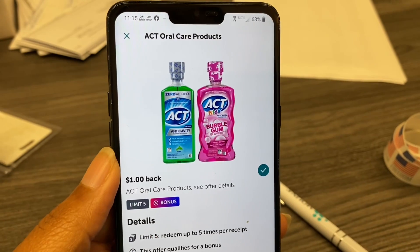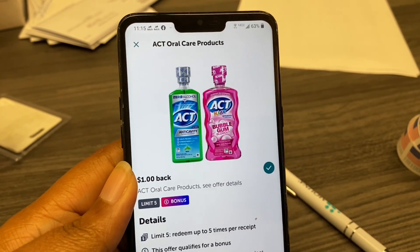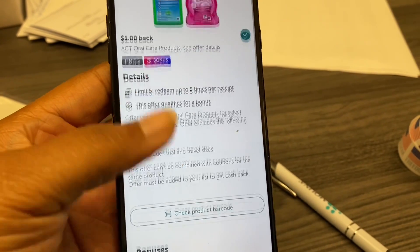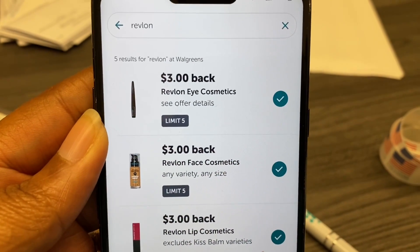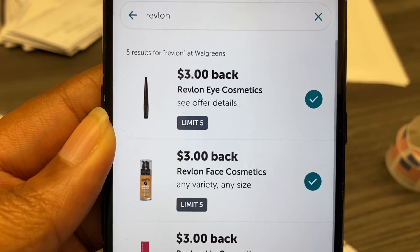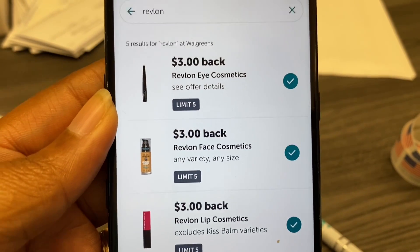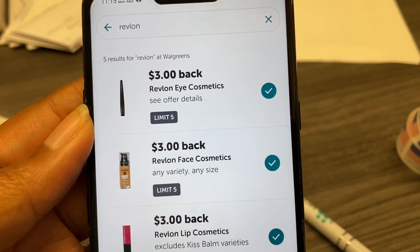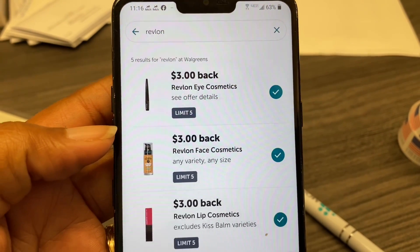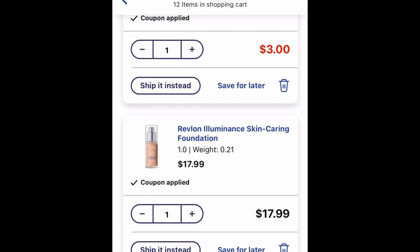Let me show you the Ibotta rebates: you'll get $2 back on the ACT, and there's a bonus where making three purchases earns you an extra $0.50. For the Revlon, it's $3 for the eye and $3 for the face — and if you buy the lip product you'll get back $3 as well, giving a total of $8 back from Ibotta. So you'll spend about $14 cash out of pocket, get back $8 from Ibotta, and $41 back in Walgreens cash.